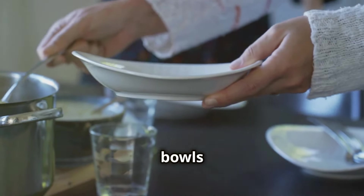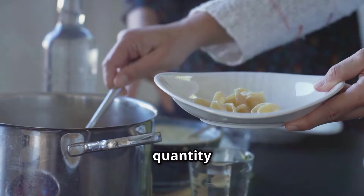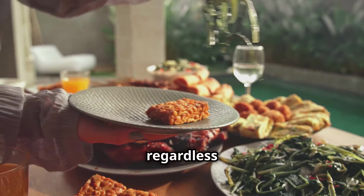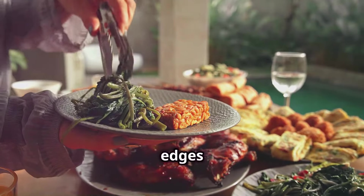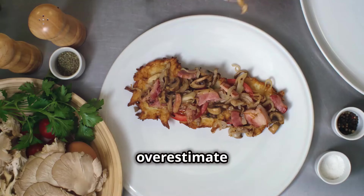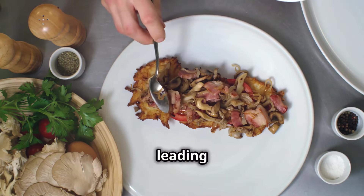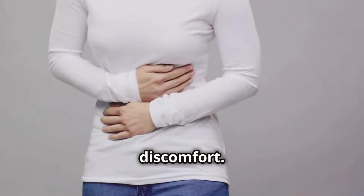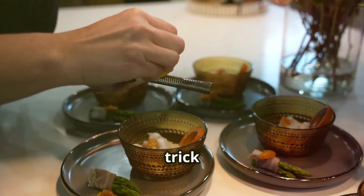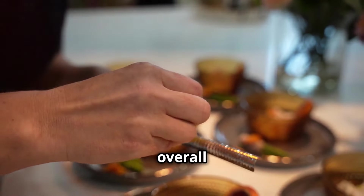Believe it or not, the size of our plates and bowls can significantly impact how much we eat. This phenomenon is known as the Delboeuf illusion, where our perception of quantity is influenced by the size of the surrounding area. Our brains are wired to perceive a full plate as a satisfying meal regardless of the plate's actual size, so a small plate filled to the edges can feel just as satisfying as a large plate with the same amount of food. When we serve food on larger plates, we tend to overestimate how much we need, leading to overeating and weight gain over time. Using smaller plates can trick our brains into thinking we're eating more than we actually are, helping us control portions and reduce overall food intake.